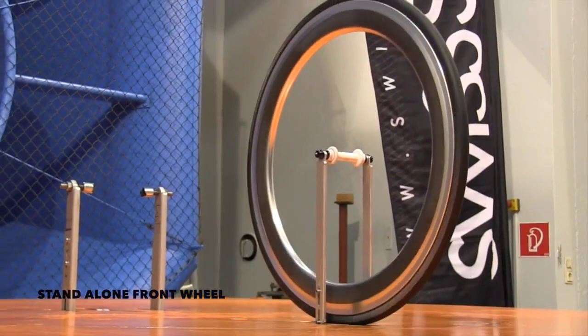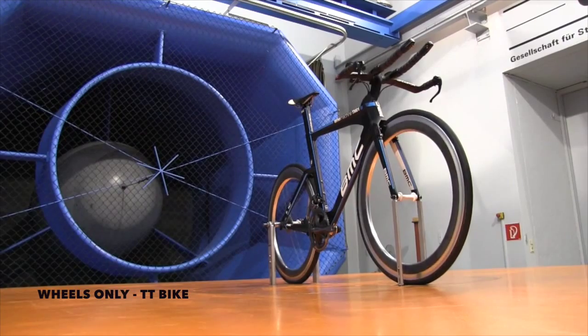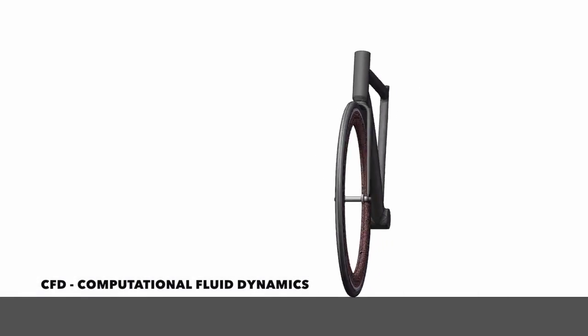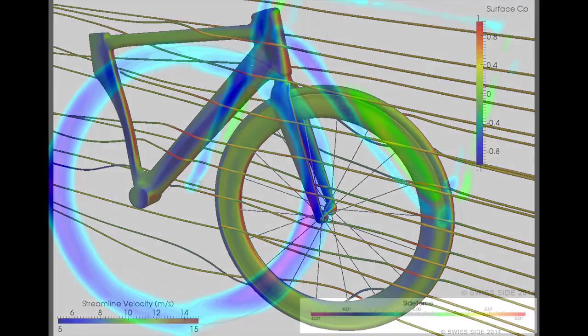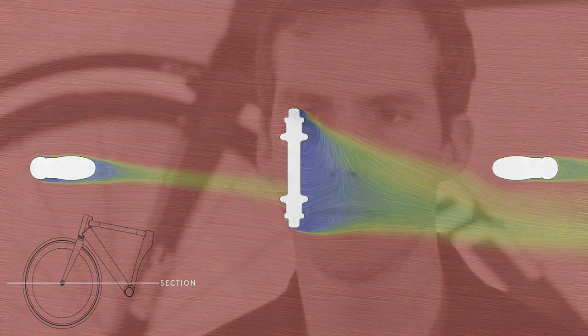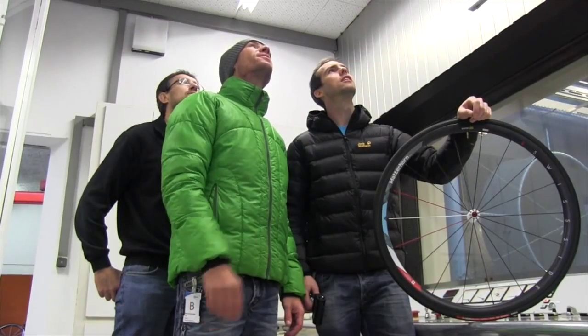The purpose of today's wind tunnel test is threefold. Firstly, to investigate and evaluate the various testing methods and determine what we believe to be the most representative for bike wheel development. Secondly, to test our Hadron prototypes, which have undergone a highly advanced development and optimisation process using CFD. Finally, we want to map all of Swiss Side's wheelset models, as well as our competitor wheelsets, to determine where our position is on the leaderboard.